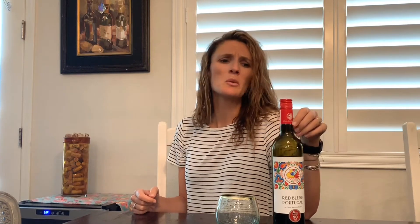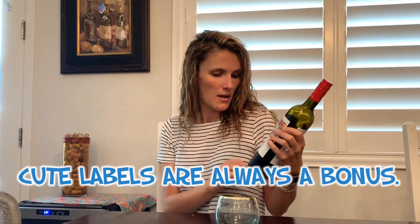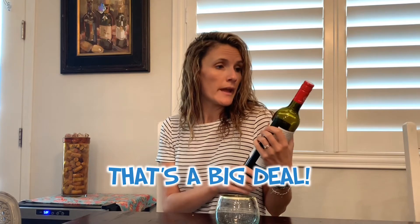It's a medium red, medium dry wine from 2017 — it's a good year. My mom sent me this because she loved the label, and I'm always happy for great labels. It got 90 points from Wine Enthusiast, so I was like, I've got six dollars, let's see where we're at.